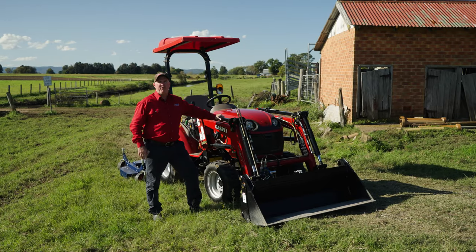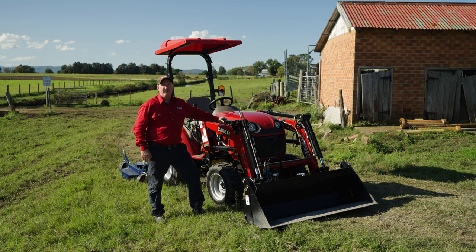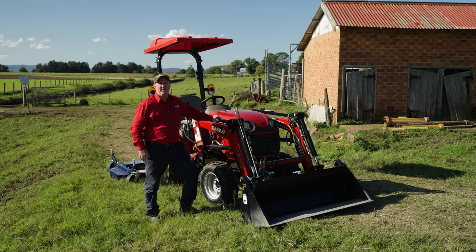Hello, my name is Seamus McAfee, product manager for compact and mid-sized tractors for KSRH. Today I'm here to talk to you about our Farmore B range.